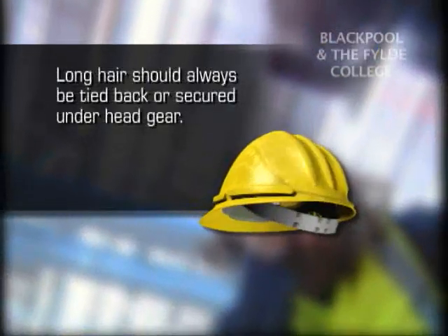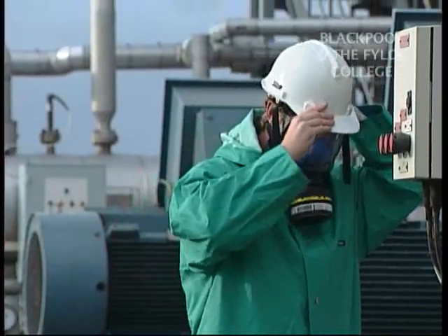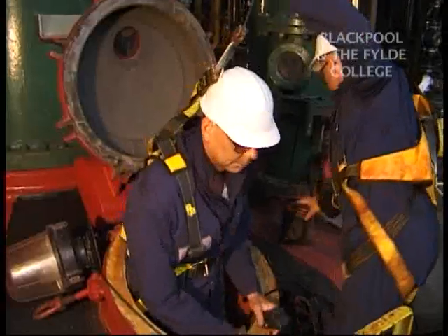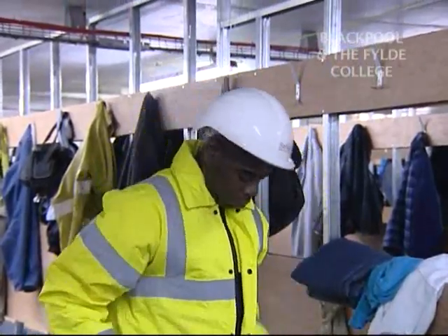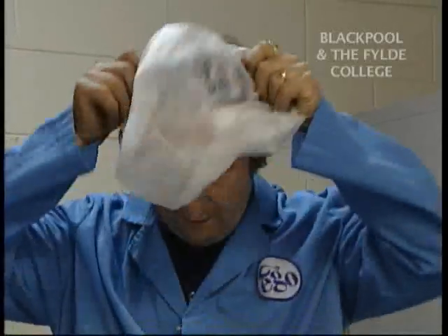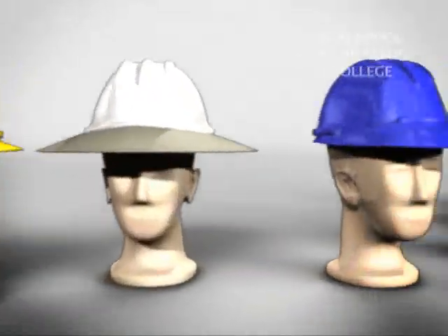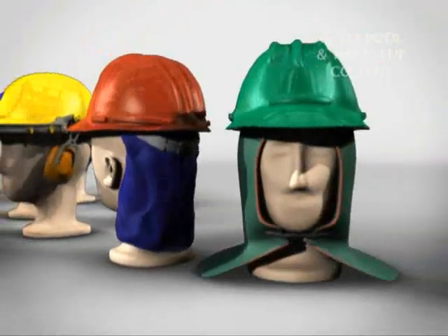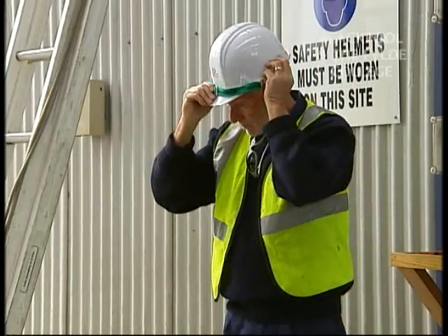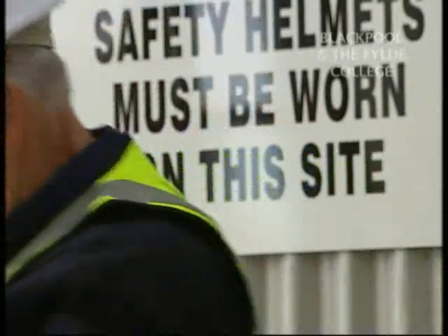Long hair should always be tied back or secured under headgear. In most cases, head protection will mean an industrial safety helmet. However, bump caps or an equivalent can be used in areas with particularly limited space. Head protection also includes hoods to prevent chemical splashes, hair nets and caps to keep hair from being entangled, hats to protect from the sun, and wet weather hats. Hard hats can include rims, visors, face shields, earmuffs, and may include neck and side protection. Headbands inside the helmet need to fit properly, and the suspension system must be in good working order and may need to be replaced each year.